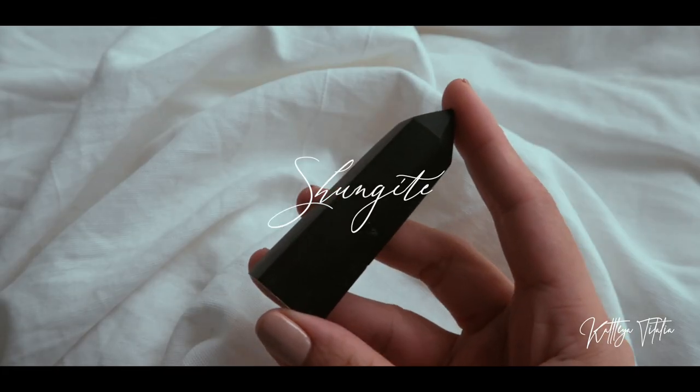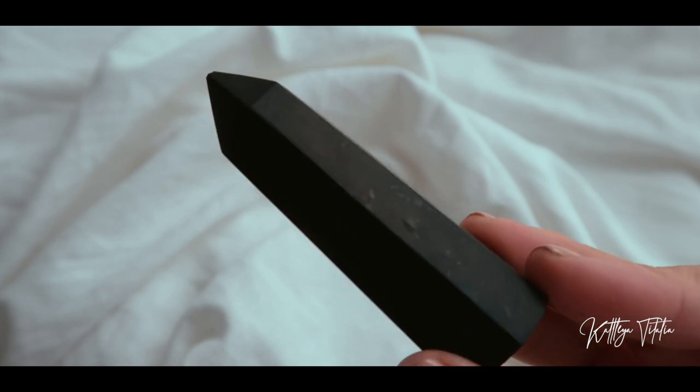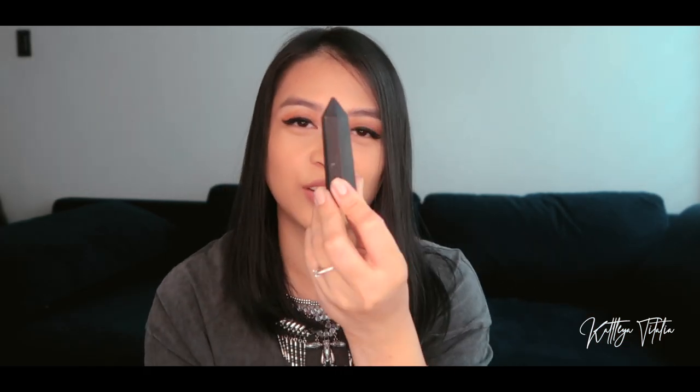Next is a Shungite tower. It doesn't really look like much — kind of looks like a black crayon — but Shungite protects against EMFs. It's great to place around routers or near your phones or any electronics you want to protect yourself from. It's also used to purify water, and it is said to facilitate healing. They say place some Shungite on your injury and it will help speed up the healing process.